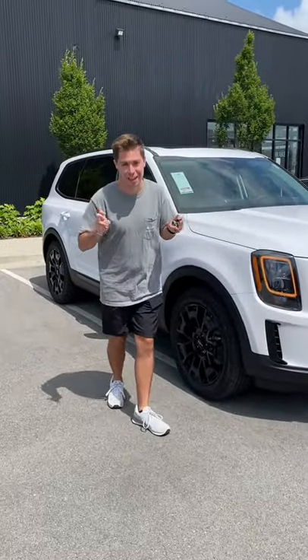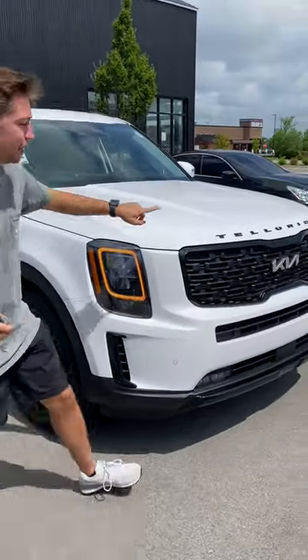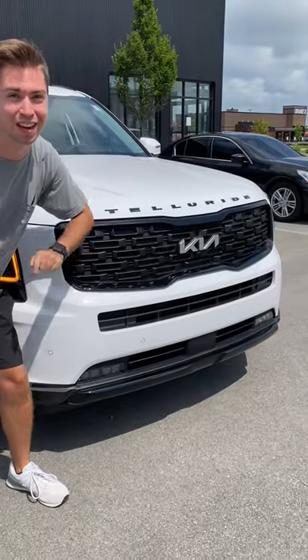You say it's just a Kia, but I'm going to show you today why being a Kia is really a great thing.